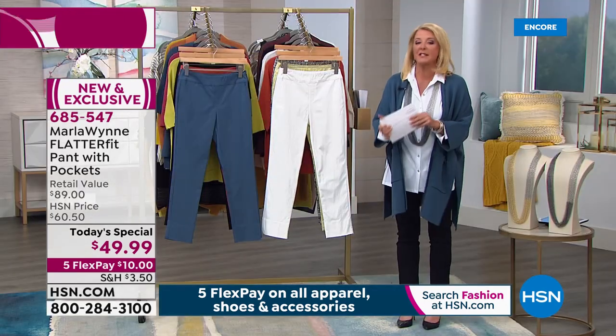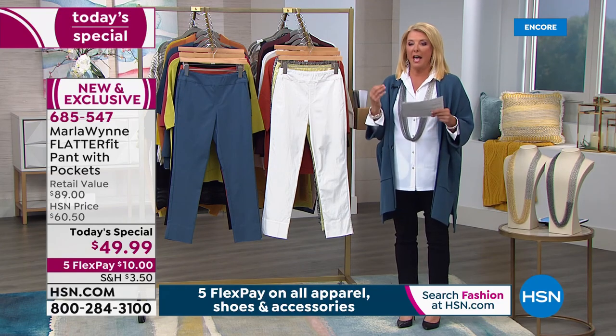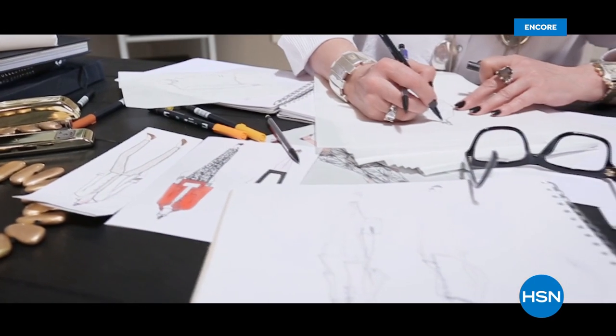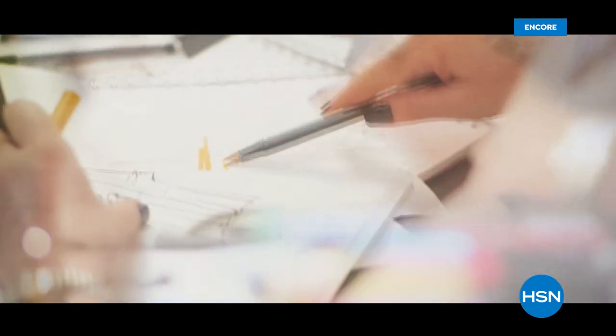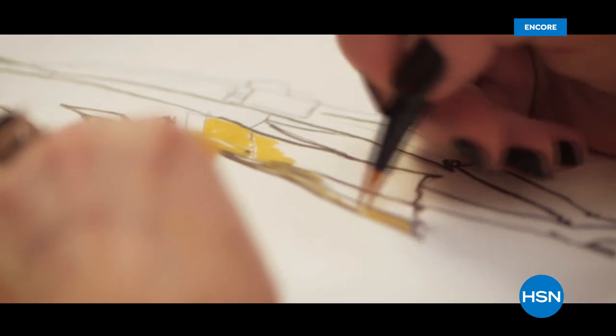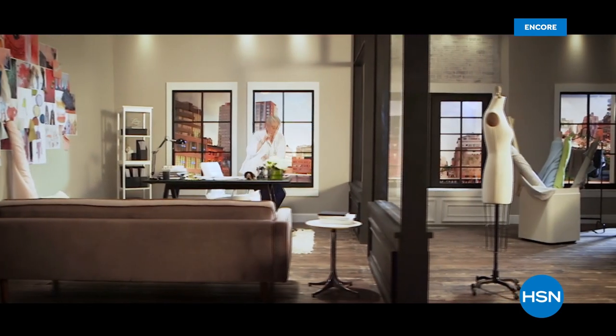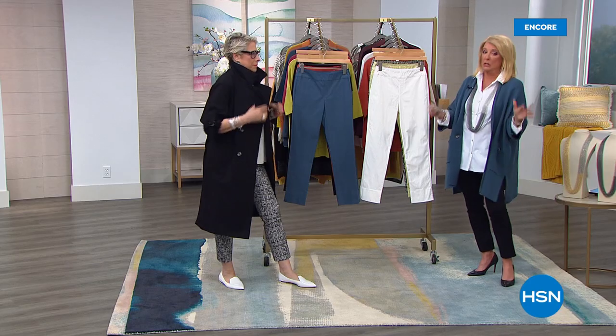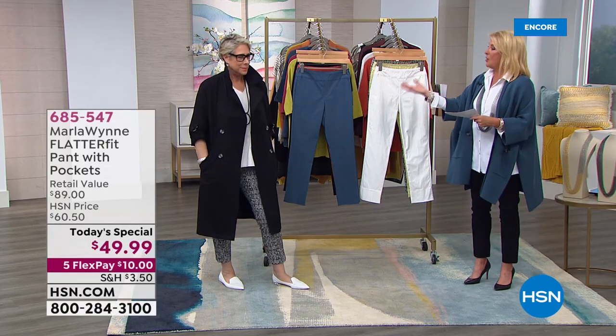I'm going to introduce you to Marla Ginsburg, who's the designer behind it. She used to be a big-time television producer traveling the world, and then in 2008 the bottom fell out and she had to recreate herself. Now she has created the most amazing clothing line — fashion that fits and flatters with quality that's unsurpassed. Tonight we have her fashions and coming up next hour, lots of new jewelry.